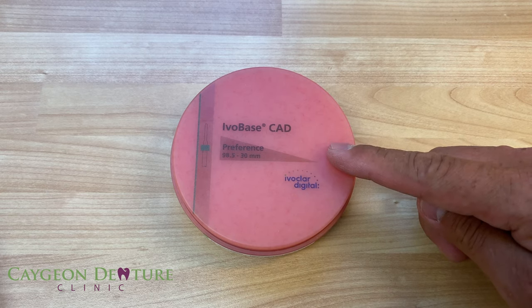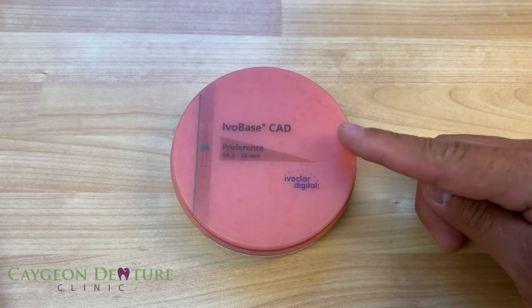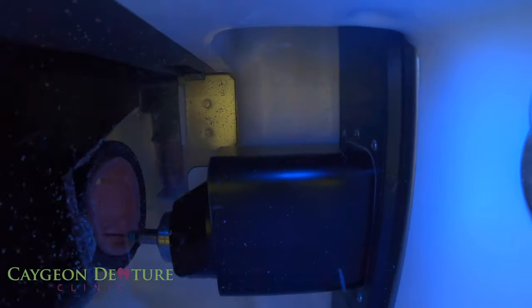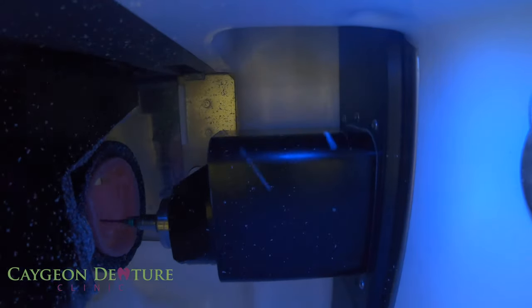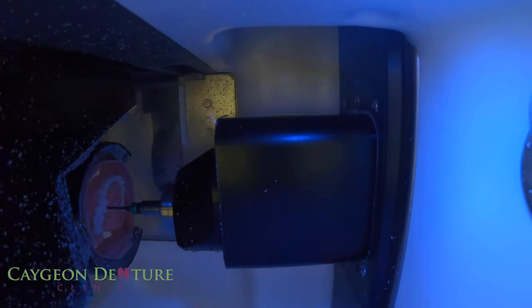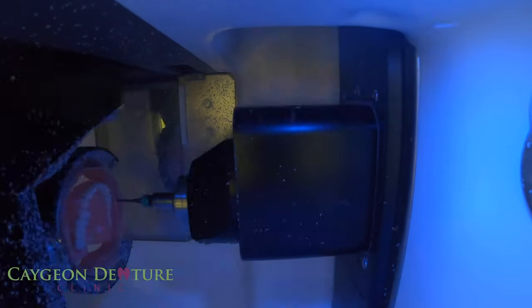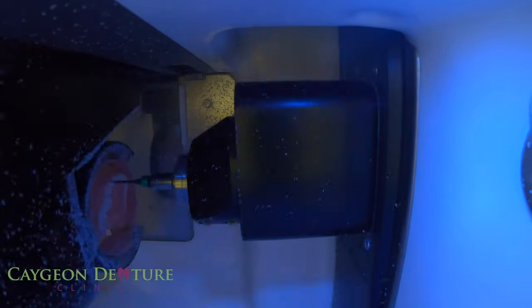Digital dentures are known for their strength, and the success of digital dentures starts with the materials. The strength of the denture comes from having high impact quality acrylic that has already been cured and is ready to be milled. This enhances the fracture resistance and increases the longevity of the denture for the patient.